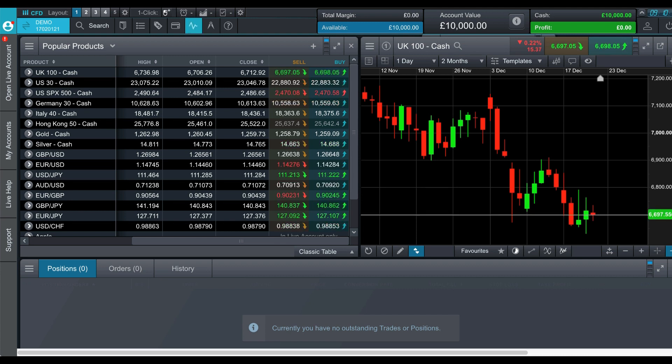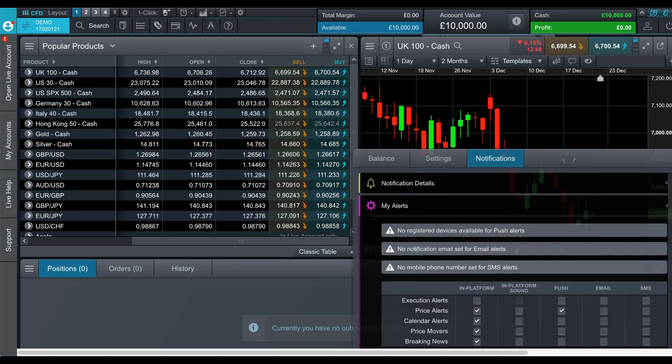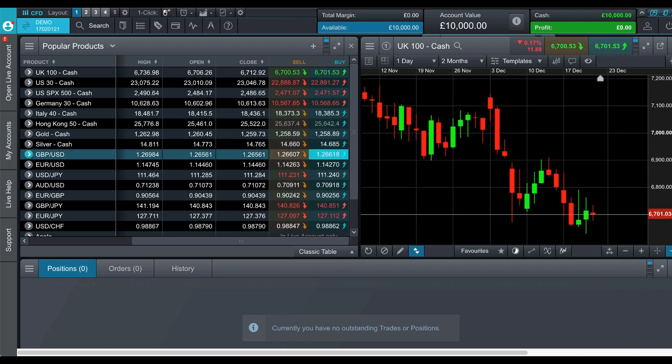All of your account details and the ever-important margin are visible at the top of the screen. You can implement one-click trading or confirmed trading depending on your preference, and there are a variety of different chart layouts. You can activate execution alerts for balance alerts and notifications. All of your open positions, orders, and history are available at the bottom of the screen, and you can maximize that too.